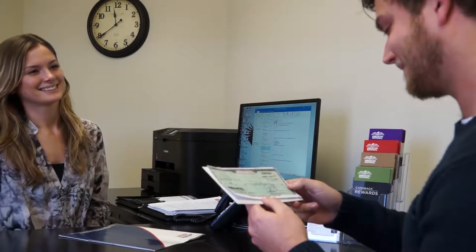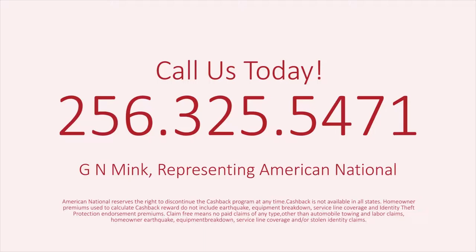At American National, when you insure your auto, your home, and remain claim-free for three consecutive years, you get cash back. Let the GN Mink Agency reward your smart thinking. Call us today: 256-325-5471.